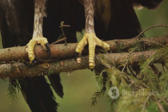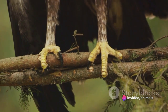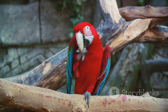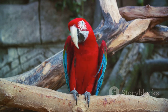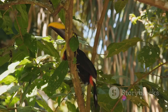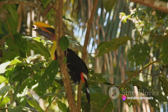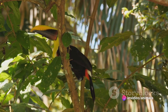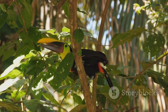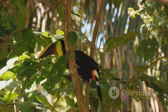Their zygodactyl feet — that's two toes facing forward and two backward — give them a firm grip for clambering about the canopy. But what about that iconic beak? Far from being a burden, it's an invaluable tool for a life spent high in the trees. With its lightweight structure and sharp edges, the toucan's beak is perfect for reaching out to pluck fruit from distant branches, or to dig into tree cavities for a tasty insect or egg. So while you might struggle to spot one in the wild, rest assured, they're up there — masters of their treetop domain.